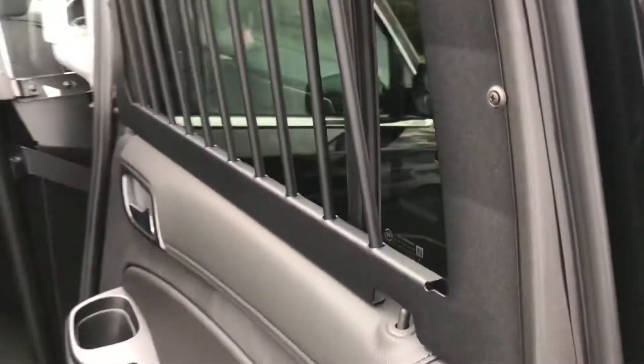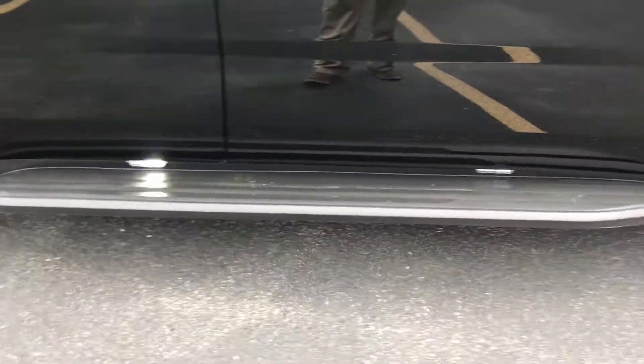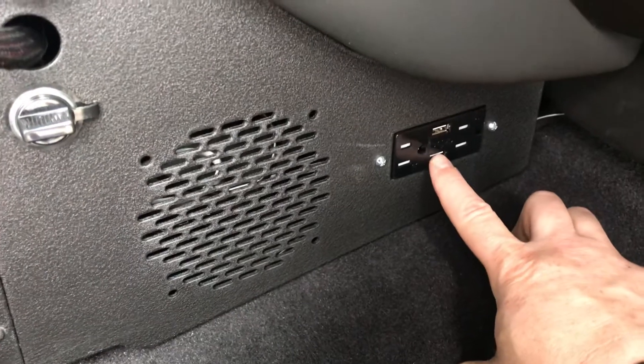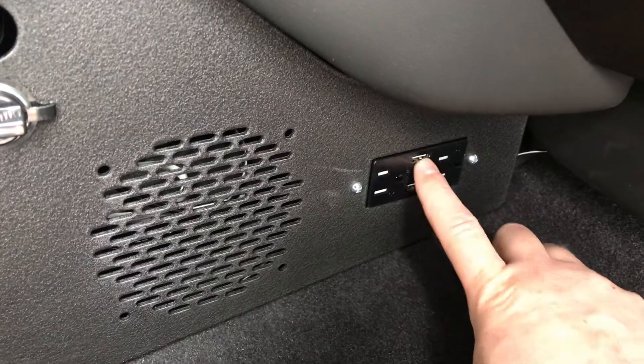Also, barrel bars on the windows. Running board lights for 360 lighting. 12-volt accessory plugs, and also on this vehicle we have the 115-120 household plug with USB charge ports.